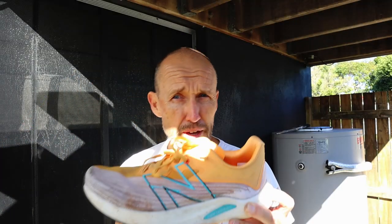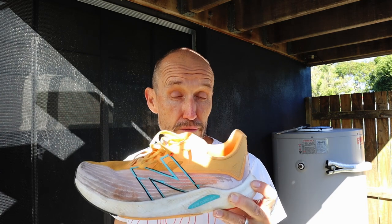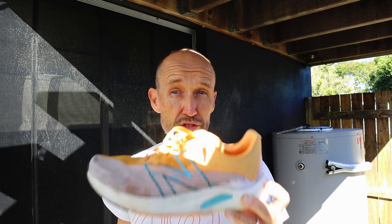If you stick around until the end of the video I'm going to do an update on the New Balance Fuel Cell Rebel version 2. I've done 320 kilometres in this shoe now - so what's that, 200 miles? I better crack on.